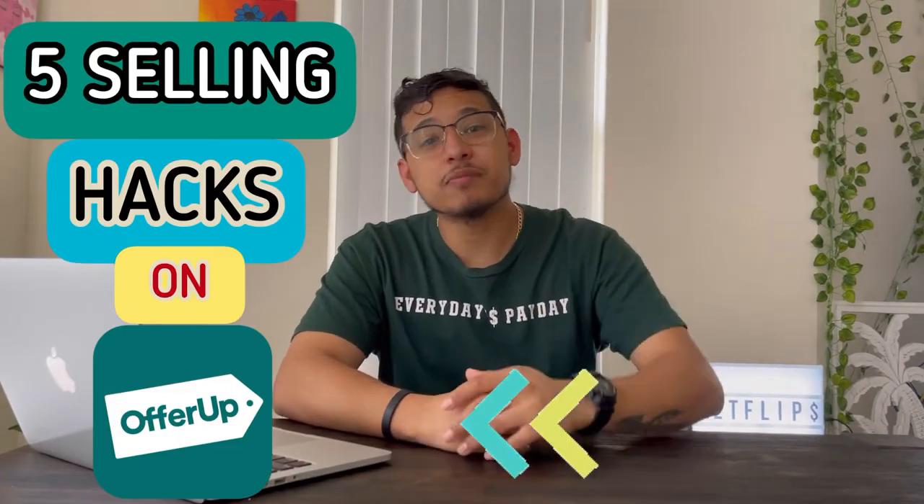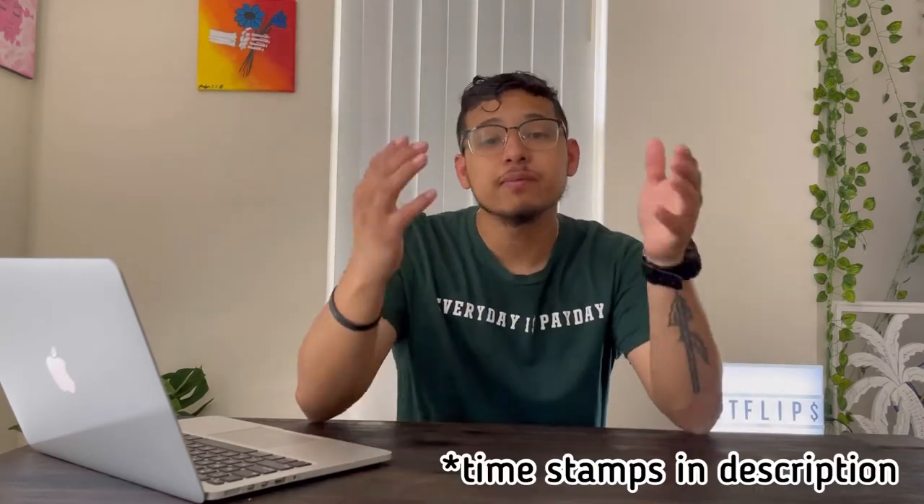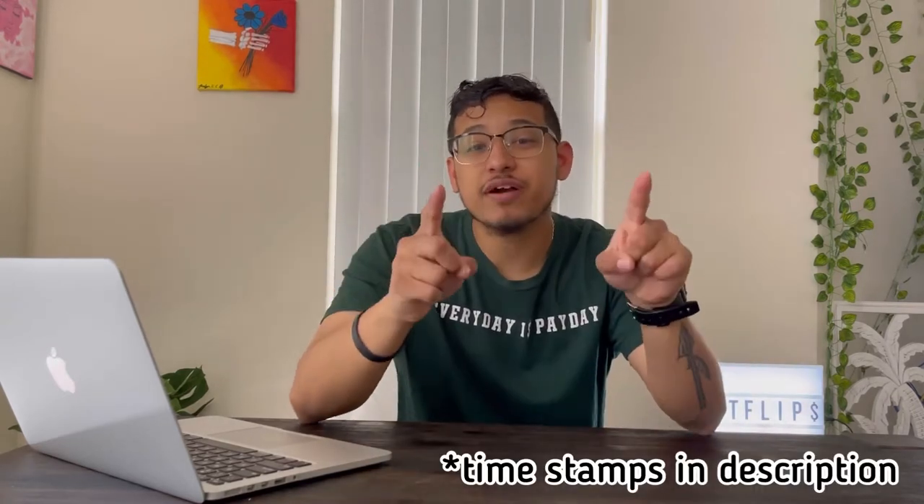What's going on guys, welcome back to the channel. In this video I'm going to give you five OfferUp hacks that'll make you more money if you're selling on the app in 2021. If you're selling on the app and finding that no one's contacting you or you're getting inconsistent results, stick around so I can give you five hacks to get more money in your pocket.